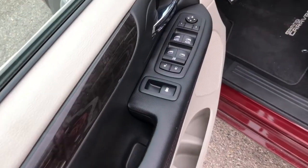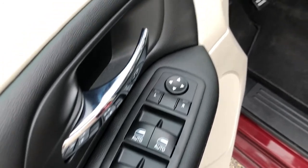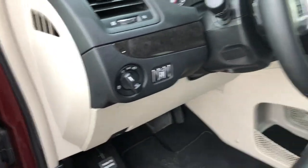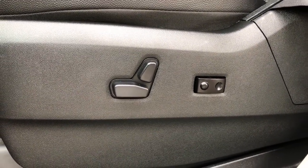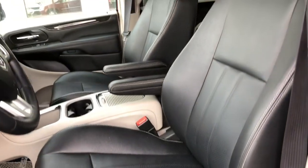On your driver door you do have your powered locks, windows, and mirrors, and on the left side of your dashboard you do have your headlamp switches. Your driver's seat is fully powered with two-way lumbar support and a brilliant black leather interior.